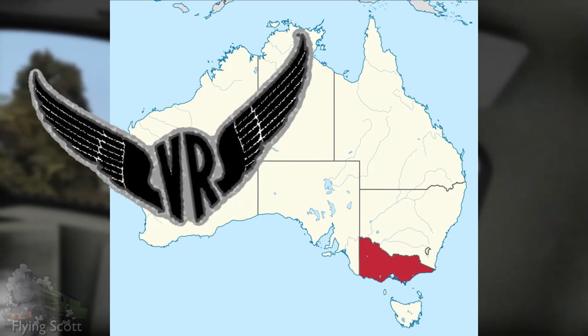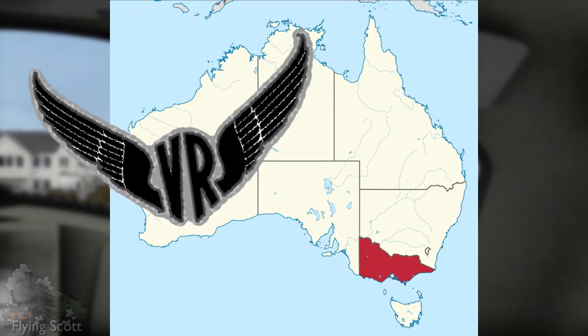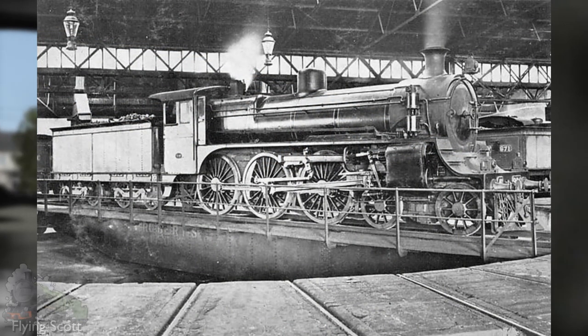The Victorian Railways, or VR, was one of the mostly broad gauge railway operators in the south east of Australia, the state of Victoria. Come the 1950s, the company was in dire need of new express passenger power. Their Class A2 — excellent locomotives in their own right — were getting quite long in the tooth.